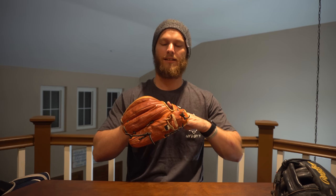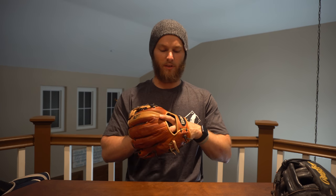Next I have my A2K — this is my gamer. I use this in the infield; it's an eleven-and-a-half inch glove. I use it pretty much all around the infield — second base, shortstop, third base — and every now and then I'll go up to eleven-and-three-quarters at third base depending on how I feel. I'm a Wilson guy through and through. I love this glove, and it's always with me until the day she dies.